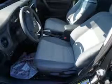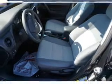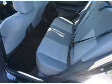Inside you'll find Bluetooth connectivity and auxiliary inputs, steering wheel controls, a backup camera, curtain head airbags, front airbags, and side airbags.